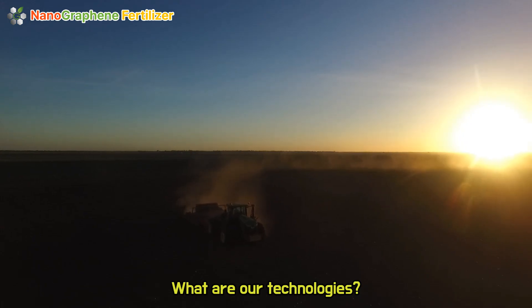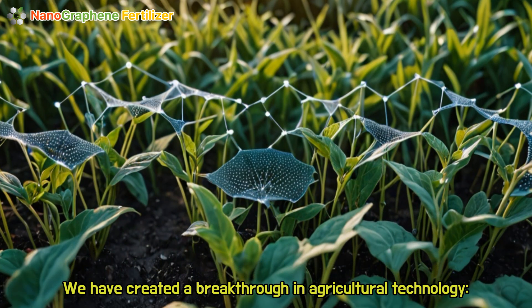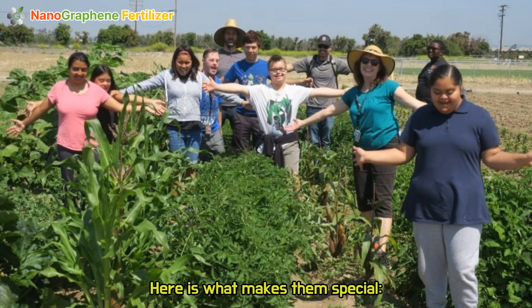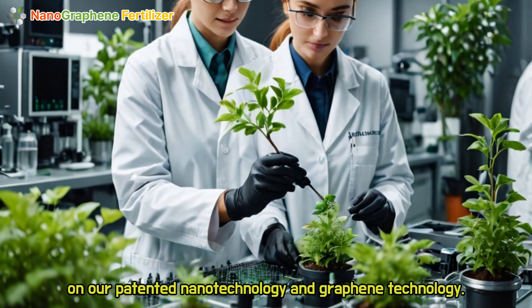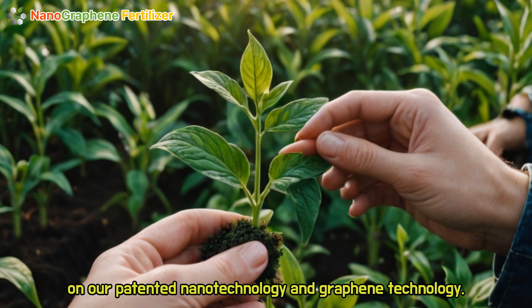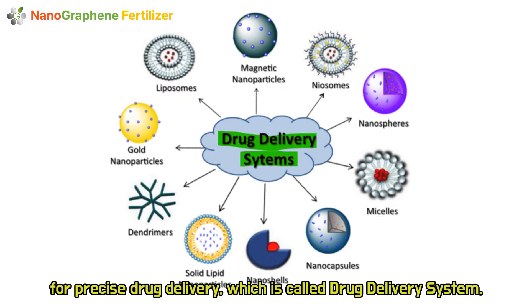What are our technologies? We have created a breakthrough in agricultural technology: nanographene fertilizer. Here is what makes them special. One: cutting-edge science. Our fertilizers are built on our patented nanotechnology and graphene technology. This is the same advanced science used in modern medicine for precise drug delivery, which is called a drug delivery system.